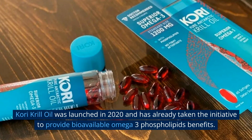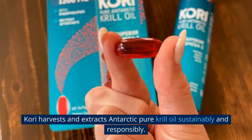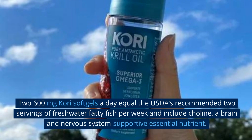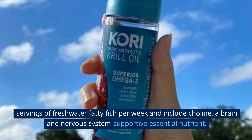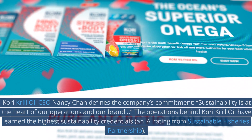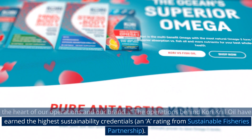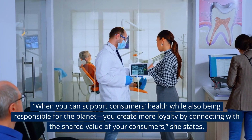An optimal source of omega-3 phospholipids benefits: Kori Krill Oil, launched in 2020, provides bioavailable omega-3 phospholipids. Kori harvests and extracts Antarctic pure krill oil sustainably and responsibly. Kori Krill Oil provides superior nutrient absorption compared to fish oil, as its omega-3s are in natural phospholipid form. Two 600-milligram Kori soft gels a day equal the USDA's recommended two servings of freshwater fatty fish per week and include choline, a brain and nervous system supportive essential nutrient. Kori Krill Oil is natural, non-GMO, and free of artificial flavors, colors, or preservatives. CEO Nancy Chan defines the company's commitment: sustainability is at the heart of their operations, having earned the highest sustainability credentials and an 'A' rating from Sustainable Fisheries Partnership.